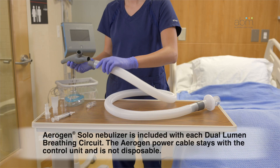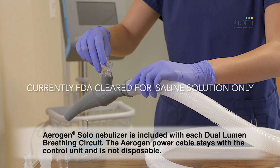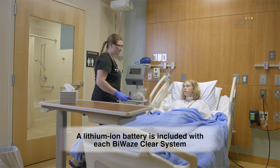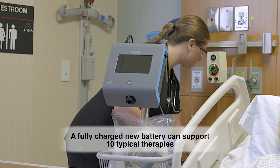The nebulizer kit is designed to be used with the Bi-Waze Clear's dual lumen breathing circuit and should only be used to nebulize medications prescribed by a physician. The Bi-Waze Clear system can be powered by a lithium ion battery when AC power is not available. A fully charged new battery can support 10 typical therapies.